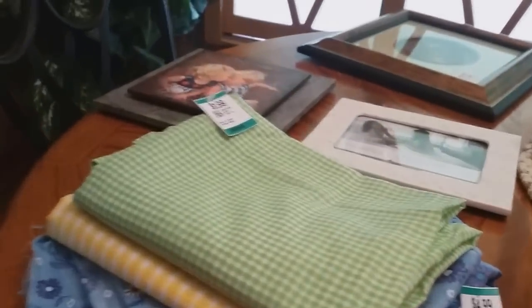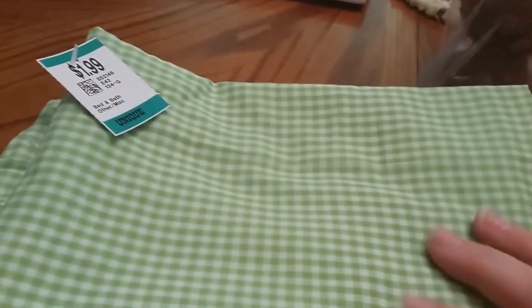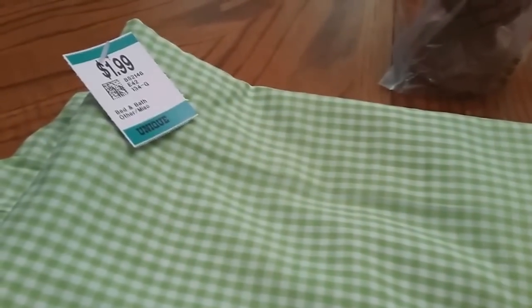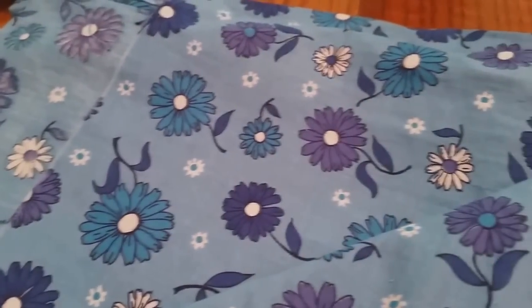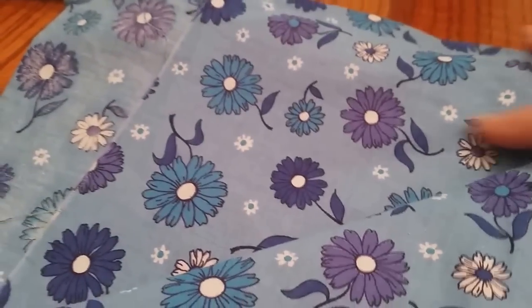Oh, I forgot the fabric! I found more pieces that I liked, but for 30% off, a lot of it wasn't worth what they had it priced at, so I passed it by. This one was $1.99 — there's several yards of this green and white gingham. Yellow and white was $1.99, and this one was $4.99, but there's probably a good four or five yards on this. So not too bad — somebody will make something out of that.